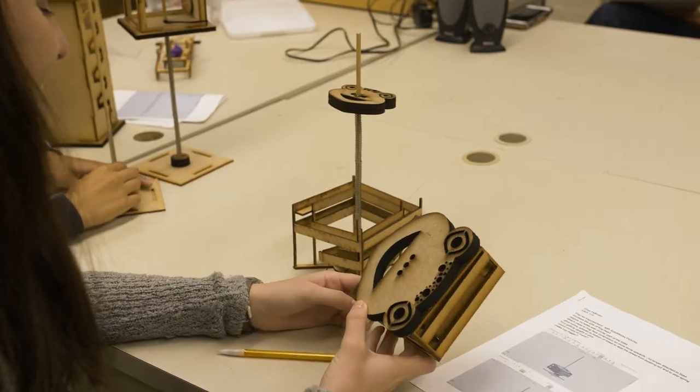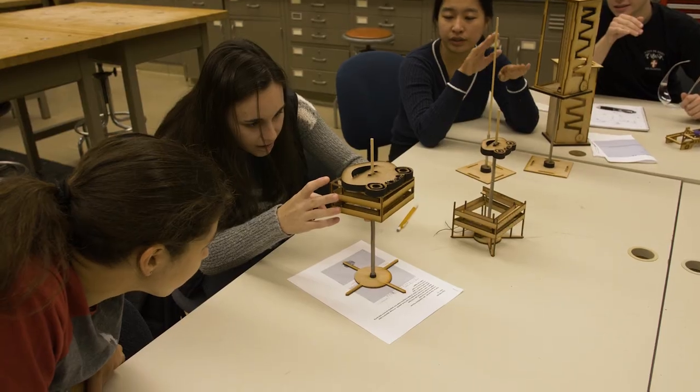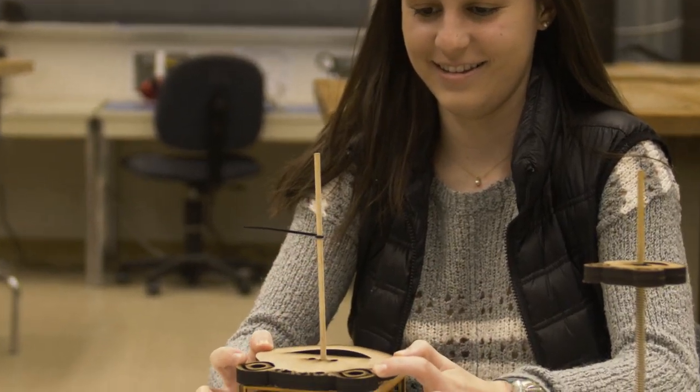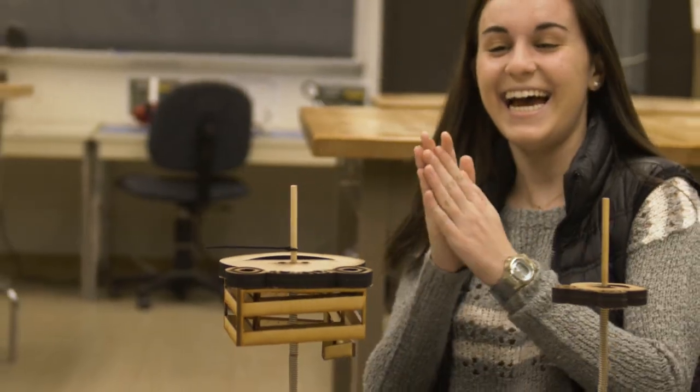I did a frog because when I thought about things that hop, I thought frogs — that's pretty much where my inspiration came from. I believe I made four prototypes, so a lot of different iterations. Each time it got better and better, which was fortunate for me.